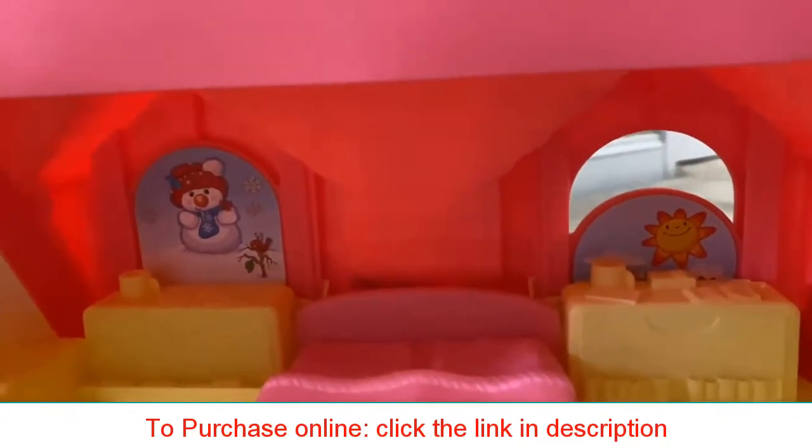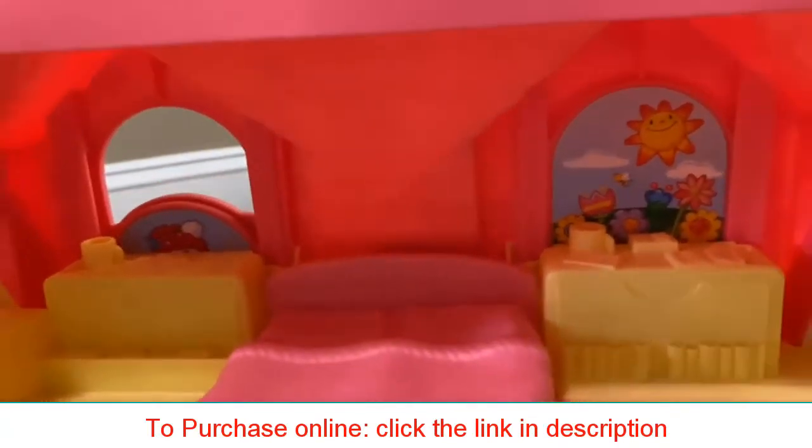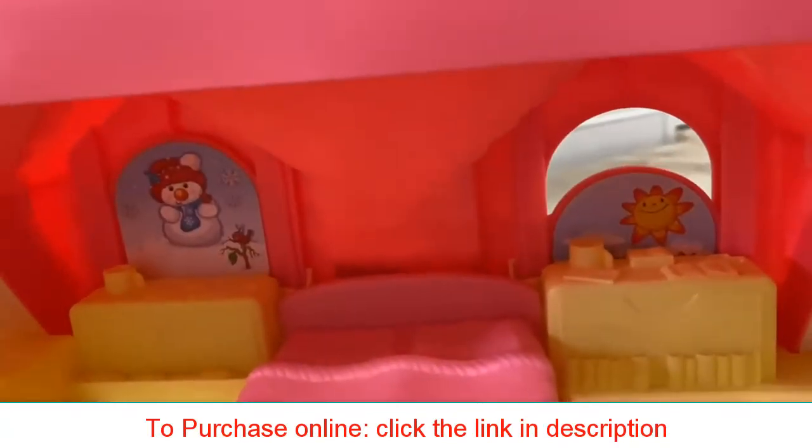Here you can see you can change the season outside with the switch of the bird that's located on the outdoor of the home.